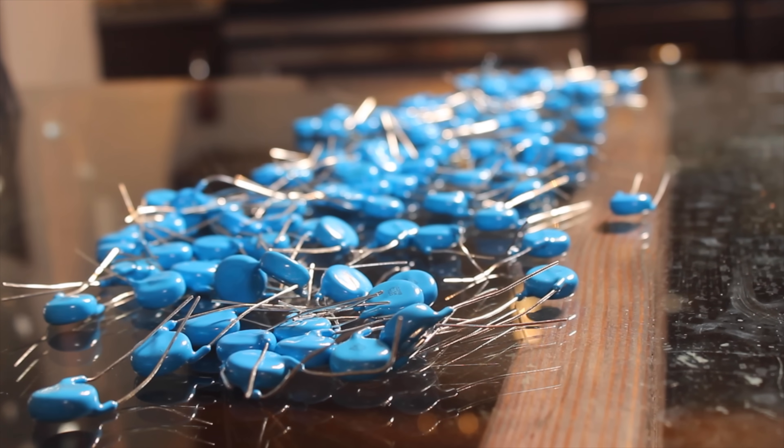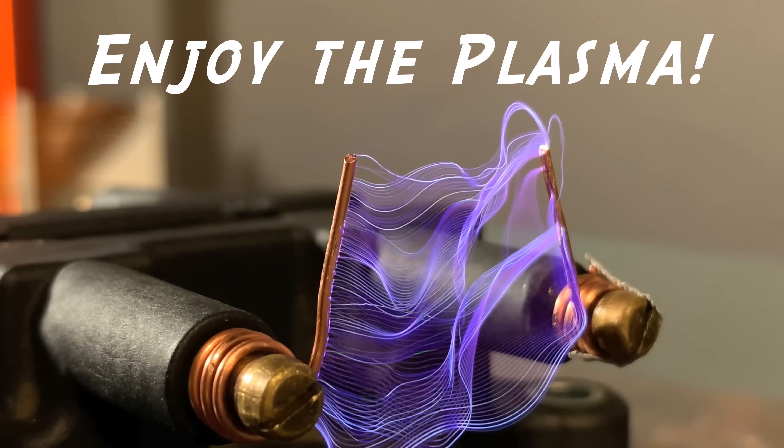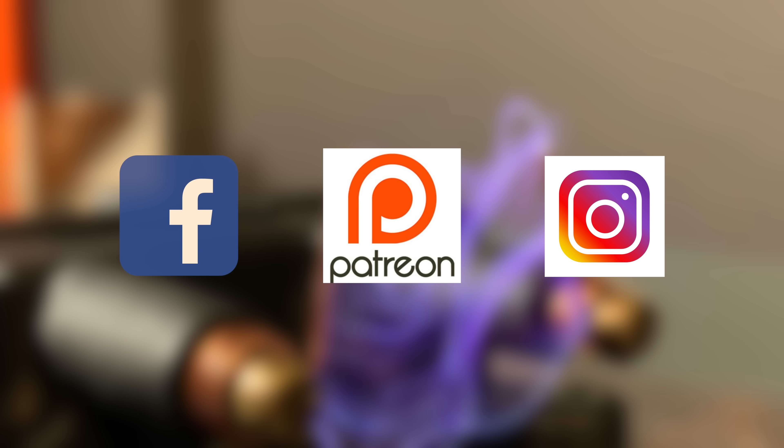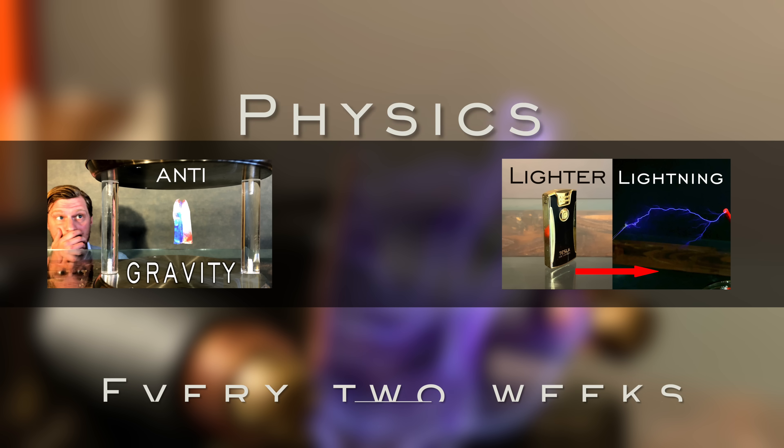This coil in particular will be the power source for two upcoming episodes. One of them will be a build of the largest voltage multiplier I might ever build — with a calculated output voltage of 1.2 million volts DC. The second video will be custom selected by one of my Patreon supporters. Thanks for stopping by, don't forget to share, like, and subscribe to Plasma Channel, and feel free to check out our other episodes with science every two weeks. Stay classy.